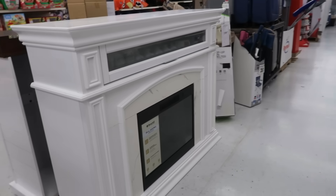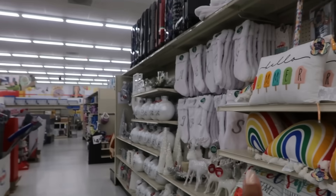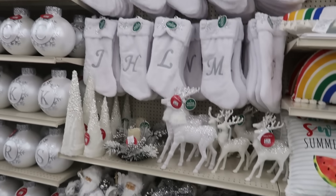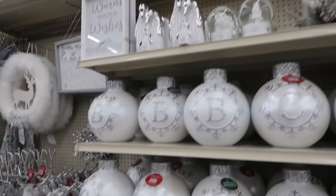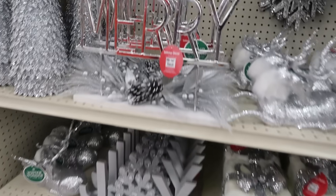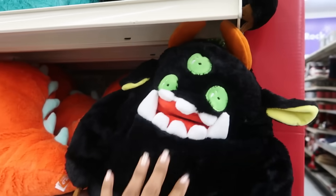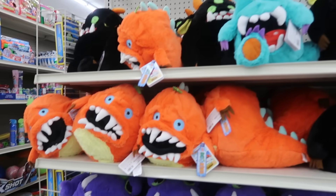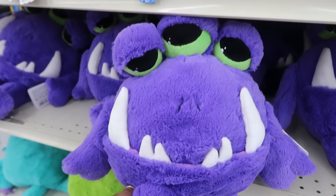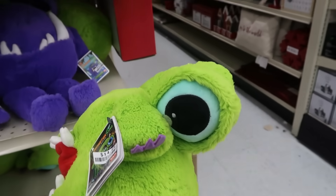I turned this corner and I see not only this nice fireplace for $600, but I see Halloween over there and Christmas right here. I guess this will be a little sneak peek. The little stuffed animals — $15. He's creepy. You got the orange one — I would not give these to my kids. Maybe this guy — he's not so bad. He's got the two eyes and then the eyeball right here.